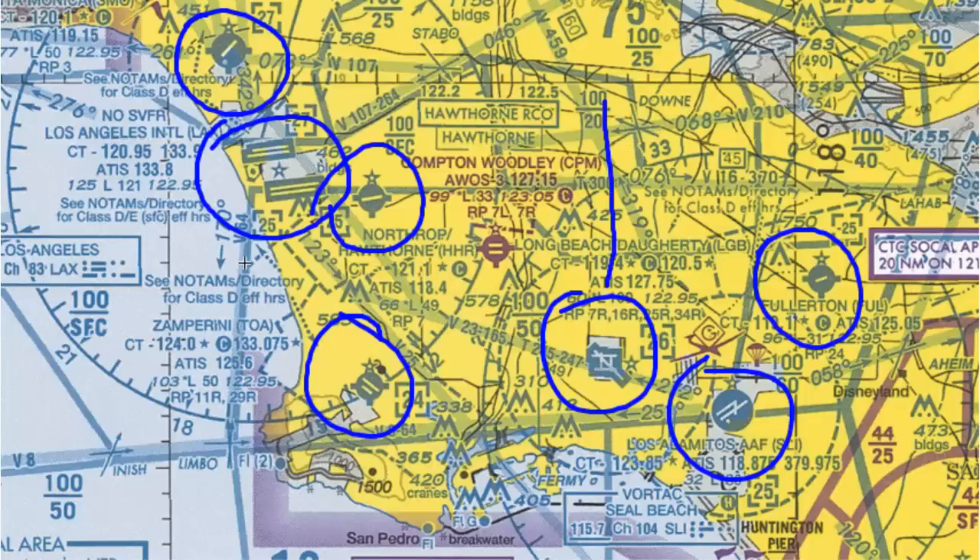A magenta airport, such as Compton here, does not have a control tower, and you'll have to use the common traffic advisory frequency when going into Compton to announce your position to other traffic.